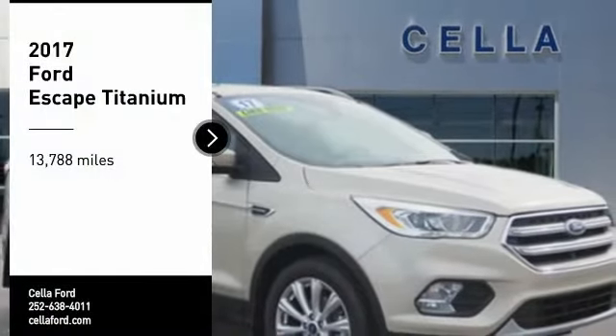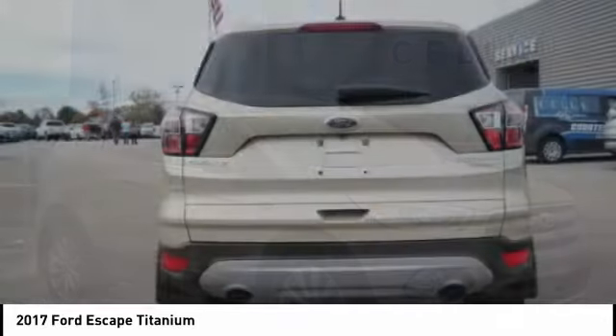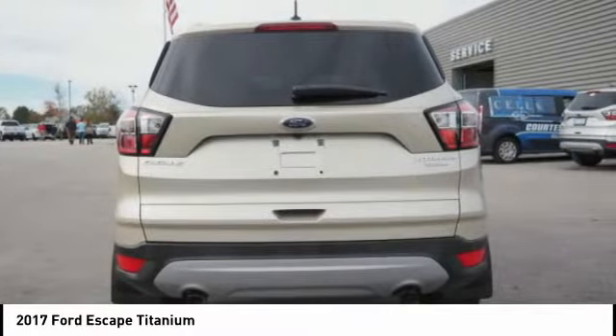Stop by and take a look at the 2017 Escape. Gas engines flex, tow, sip, and go with Ford Escape.